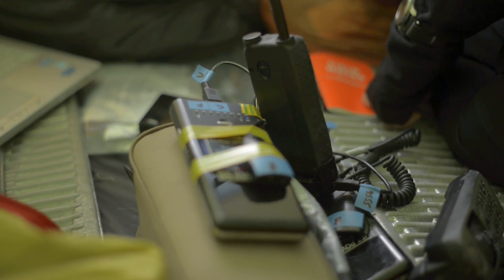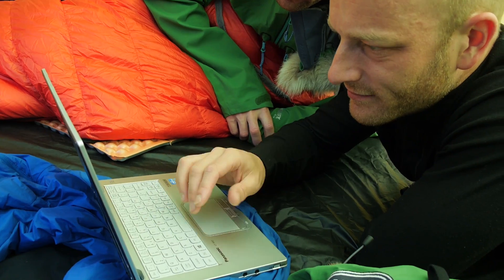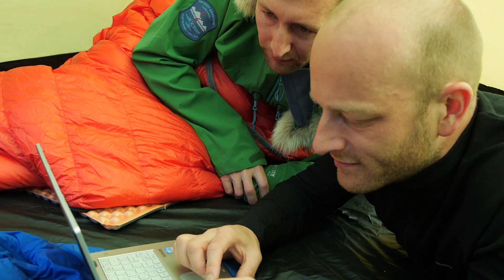Using a satellite phone hooked up to the Ultrabook, we can send small chunks of data back to the team in London so they can monitor our progress and see what they're missing. The laptops will also give us some much needed respite from long days on the ice.